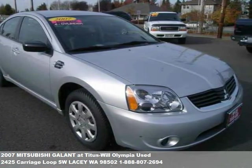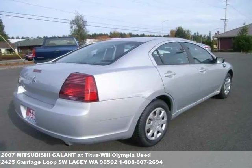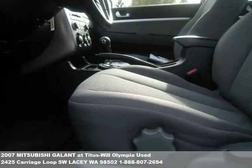With over 500 vehicles to choose from and more than 80 cars and trucks under $10,000, our hassle-free buying experience and award-winning customer service — you too will be saying, I love my TitusWheel.